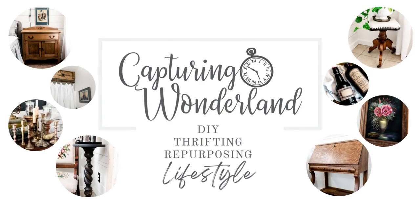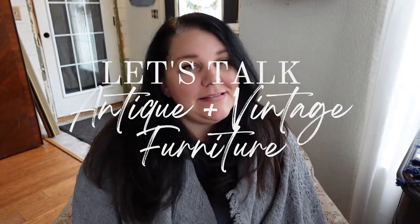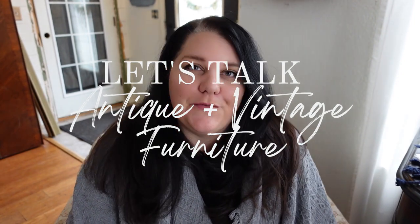Hello friends, welcome to my channel. If you are new here, my name is Julie and I'm the author of the vlog capturingwinterland.com. Let's talk about antique and vintage furniture — basically the do's and don'ts when you are buying furniture for your home, or even when you're looking to sell or purchase it as a business. I have four do's and four don'ts for you today, and then I'll go into some questions about why I think you should purchase vintage and antique furniture.